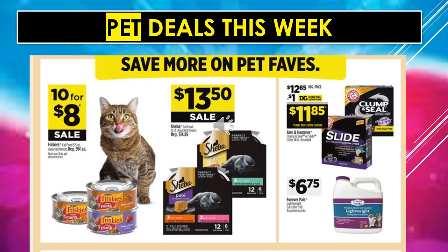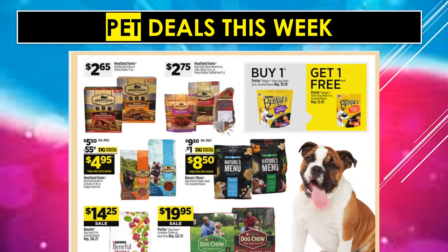Pet deals this week: Friskies Cat Food in cans is $10 for $8 on sale. Sheba Cat Food, assorted flavors, is $13.50 on sale — those must be in boxes with multiple counts. There's a $1 digital coupon off of Arm & Hammer Clump & Seal or Slide Litter, and Forever Pals Litter is $6.75. Heartland Farms dog treats are $2.65 and $2.75. Buy one Beggin' Strips and get one free. A $0.55 digital coupon off of Heartland Farms dog food makes it $4.95. A $1 digital coupon off of Nature's Menu dog food makes it $8.50. Beneful dog food is $14.25 on sale, and Purina Dog Chow is on sale for $19.95.